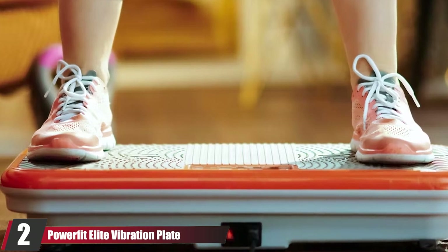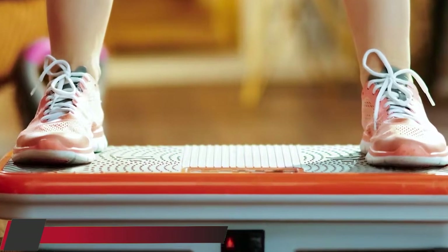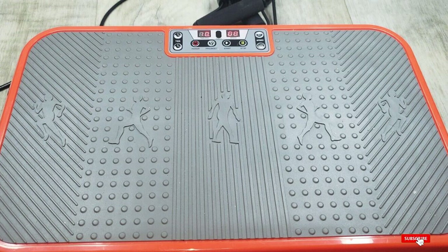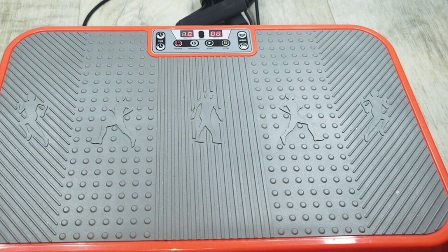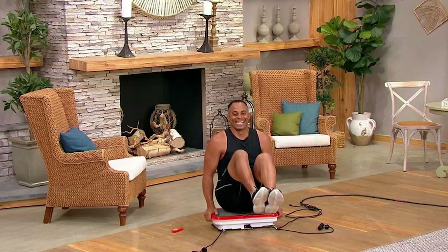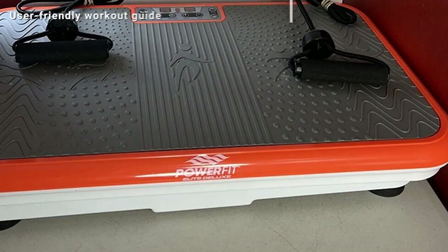Moving on to number two, the PowerFit Elite Vibration Plate. Shake the world with this oscillating multi-directional vibration plate that comes with resistance bands to ensure that your body is strengthened and toned. Its vibrations, which can be generated at different frequency levels, make your body work harder to stay stable. With this full body vibration platform fitness machine, you can walk, jog, or run and get a complete body workout.